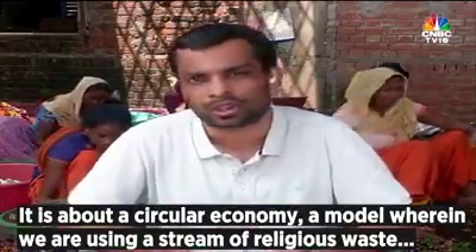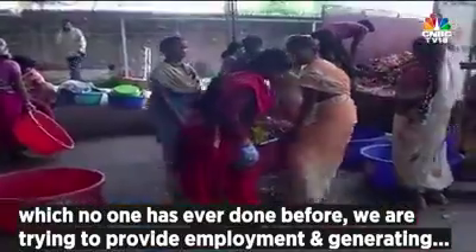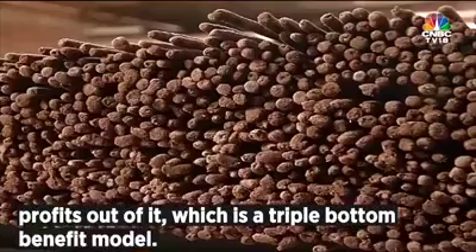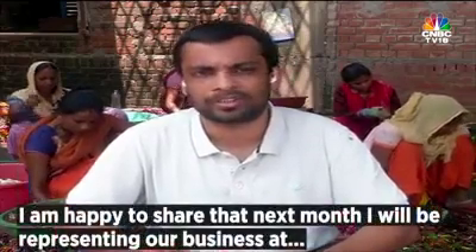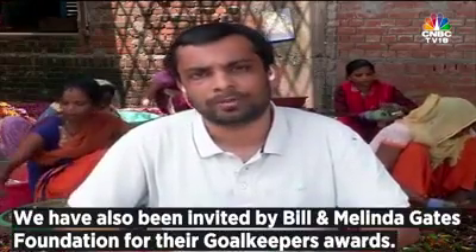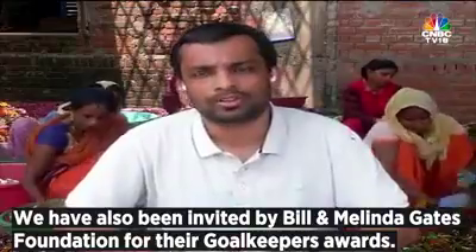It is about circular economy — a model where we are using a stream of religious waste that no one has ever used before, providing employment and generating profits, which is a triple-bottom-line benefit model. I'm happy to share that next month I will be representing our business at the United Nations General Assembly, having been selected as one of the leaders in the social impact space. We have also been invited by Bill and Melinda Gates for their Goalkeepers Awards.